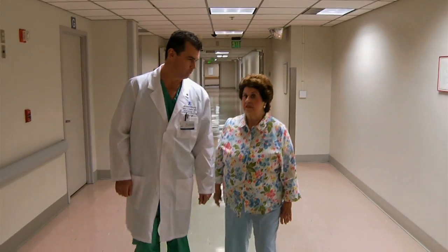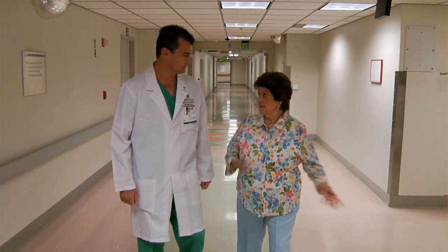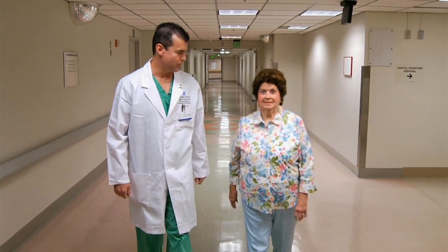After I went home and had physical therapy, Dr. Tonkin encouraged me to walk as much as possible. I was able to go from a wheelchair to a walker, then to a cane, and now I do not even have to have a cane.